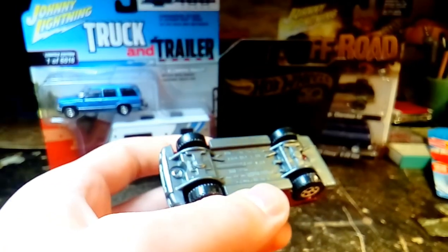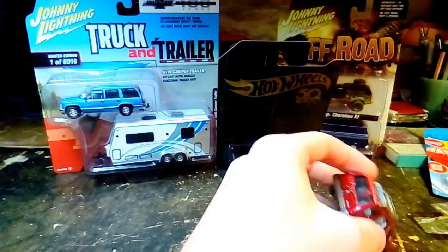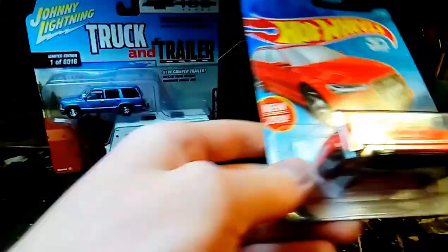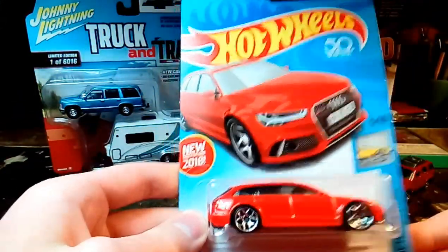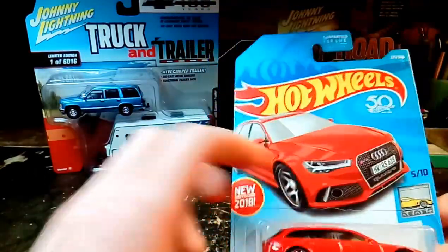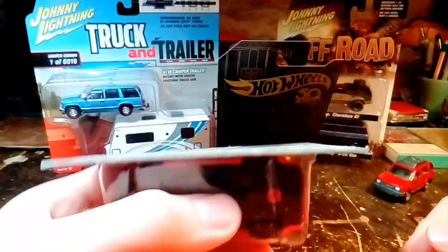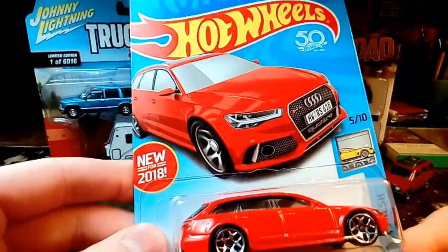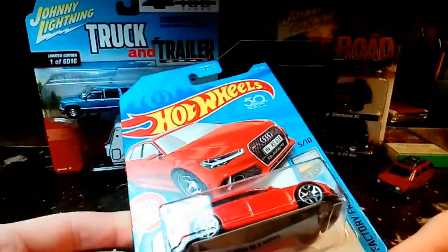It's a nice looking little model. I wish it had a trailer hitch — it would look kind of neat pulling a boat or something. Although you could put one on it; you could make one or take one off something else. I'm going to buy another one of these to open up because I like this car enough. I'll hang this one on the wall since the card isn't beaten up.